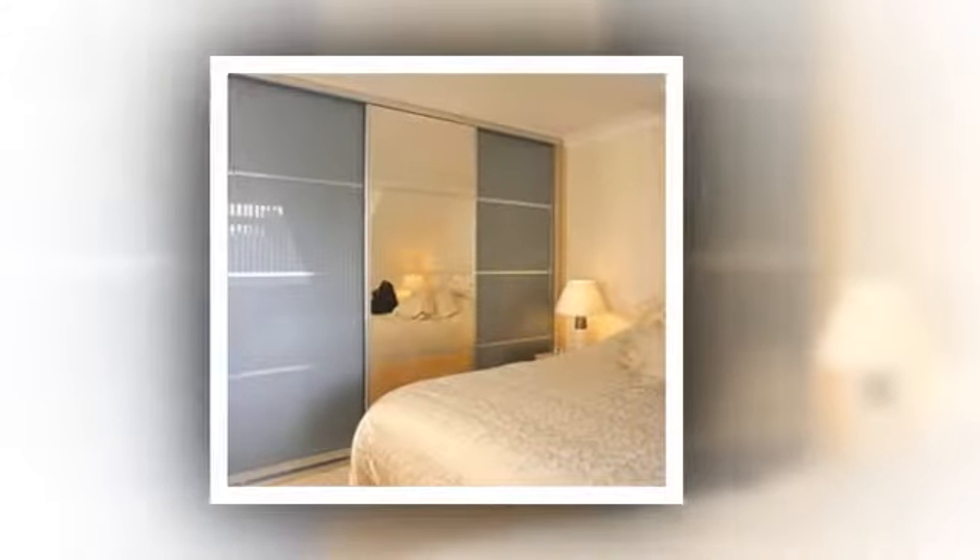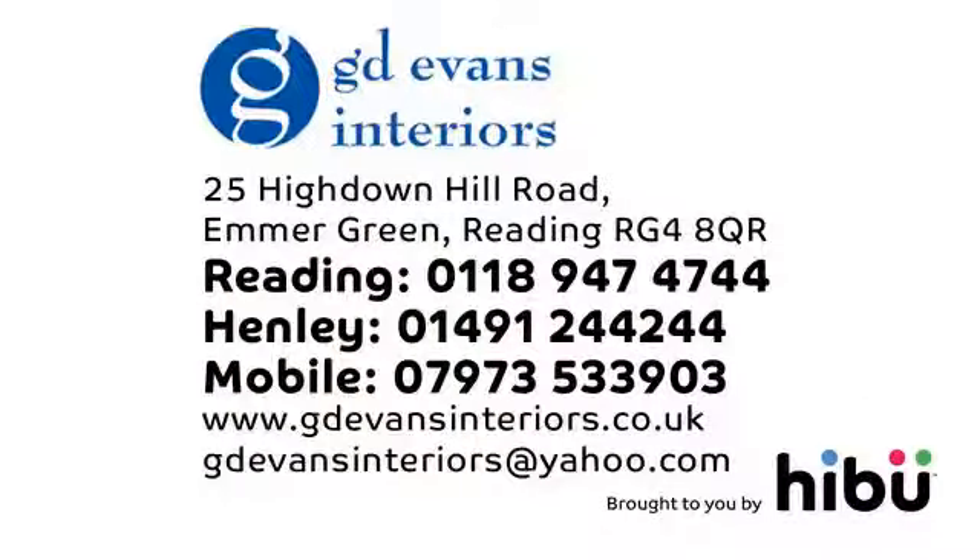For more information on our services and to see how we can help you, please get in touch today at GD Evans Interiors.